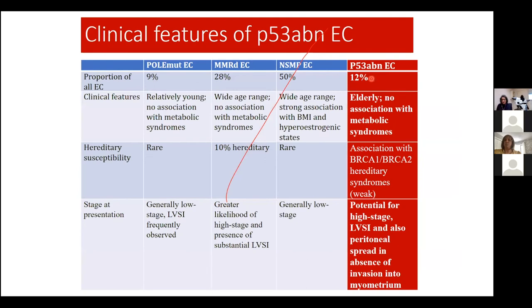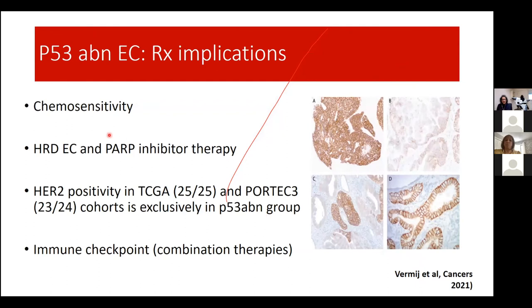The P53-abnormal group accounts for just over 10% of cases. These patients are elderly, not associated with metabolic syndromes, with around 5% being hereditary BRCA-related. They have the worst outcomes — high stage, likely peritoneal spread even when not deeply invasive. On the positive side, this is the group that benefits most from chemotherapy, and there are targeted treatments waiting to be validated, including PARP inhibitors, trastuzumab, and immune checkpoint inhibitor treatment at least in combination.